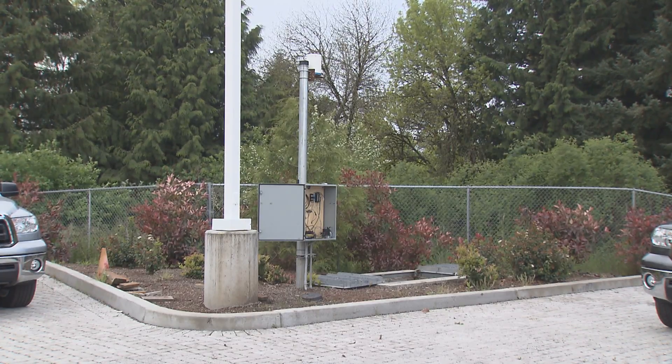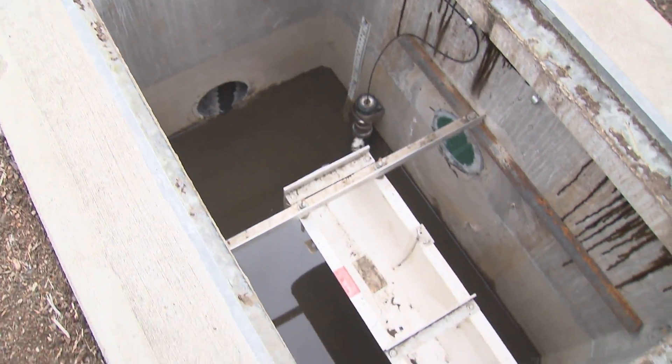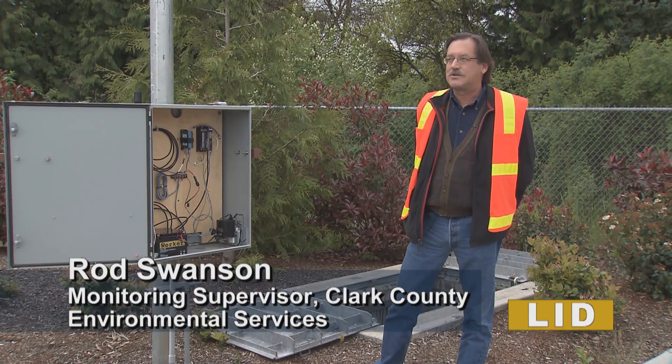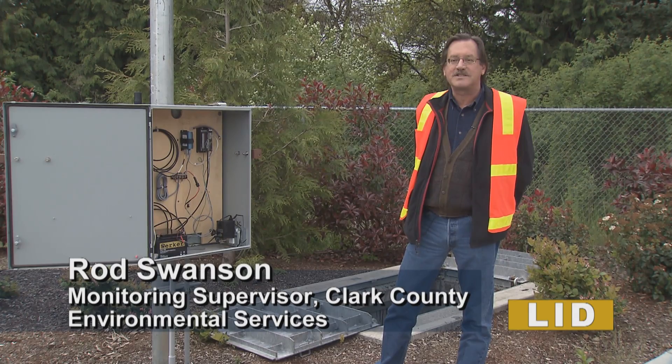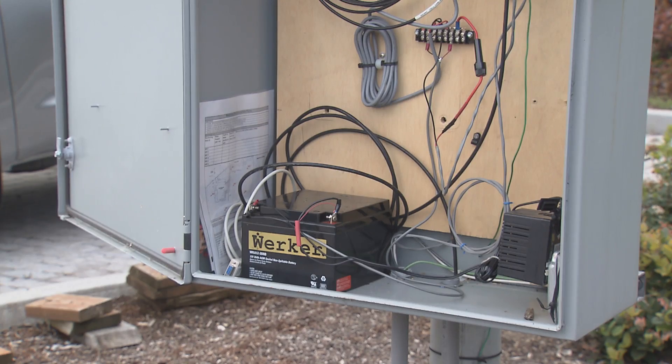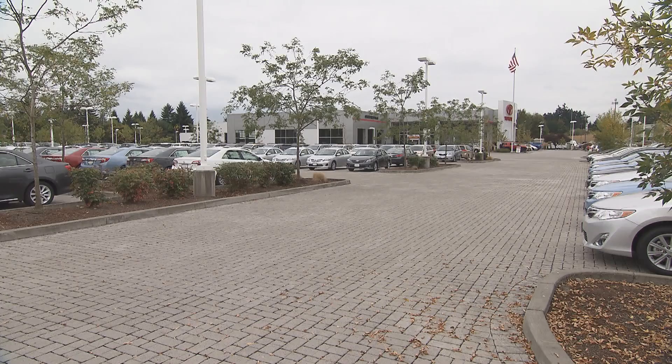When the site was designed, one of the elements of the design was to monitor the pavers' effectiveness. In the two and a half years we've been monitoring the site, we had one event where water ran off the site, and that was after three days of very intense rainfall, but it was a relatively small amount of water. So we consider it a success.